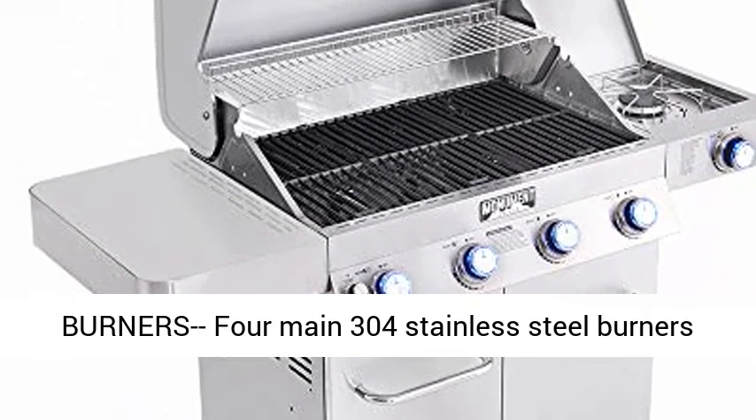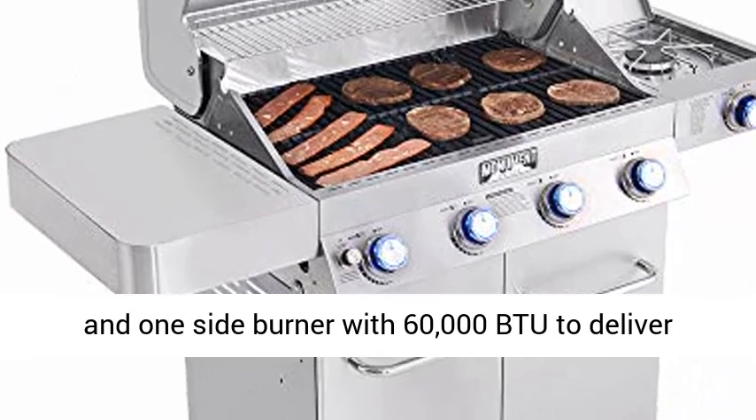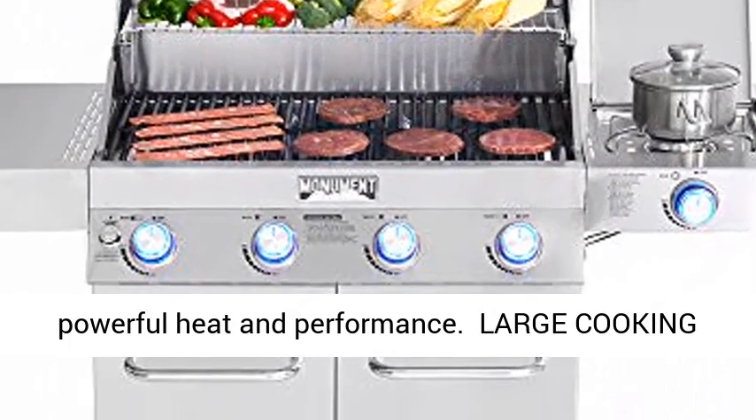Sold separately. Stainless Steel Burners: 4 main 304 Stainless Steel Burners and 1 Side Burner, with 60,000 BTU to deliver powerful heat and performance.